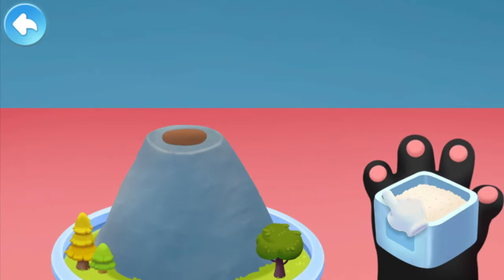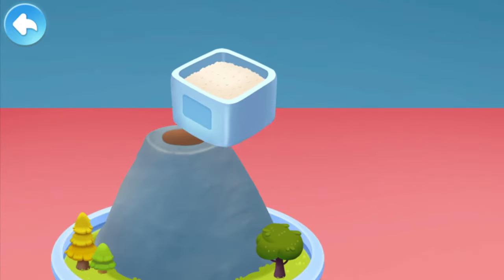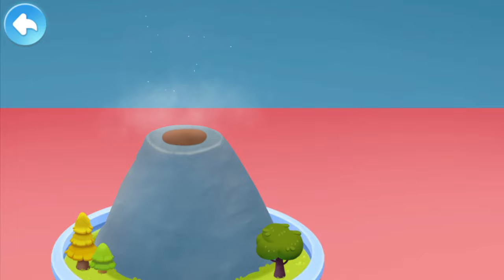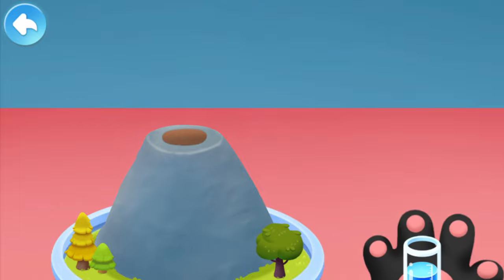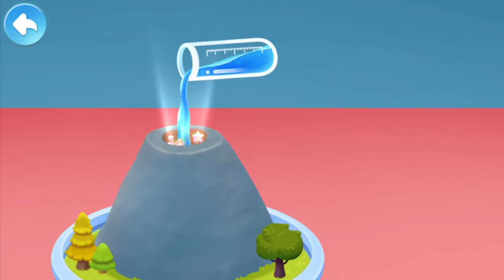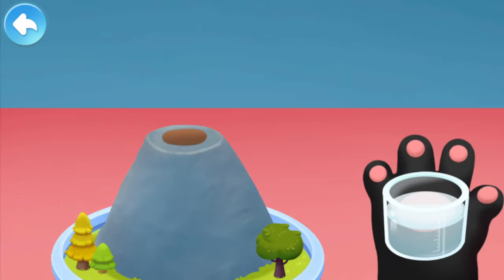Baking soda! Red paint! Detergent! White vinegar!